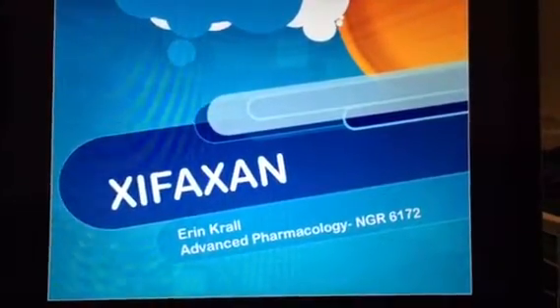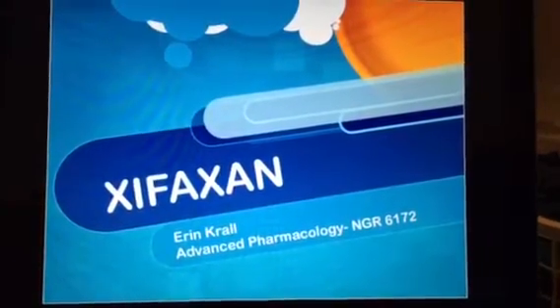Hi, my name is Erin Kral, and I will be talking about Zyfaxan with you today.